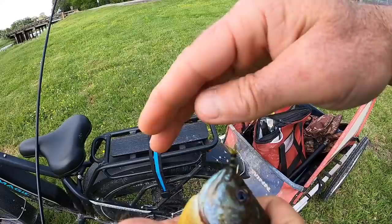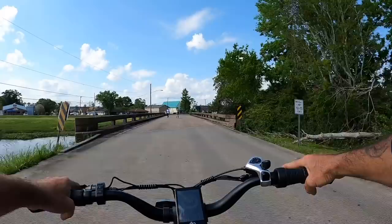There we go — fish on! Nice, nice hookup too, right in the top lip. Awesome.